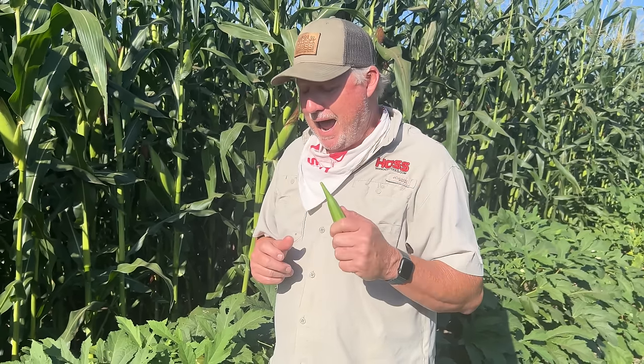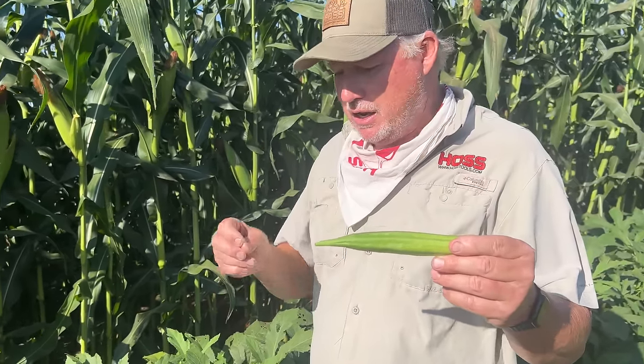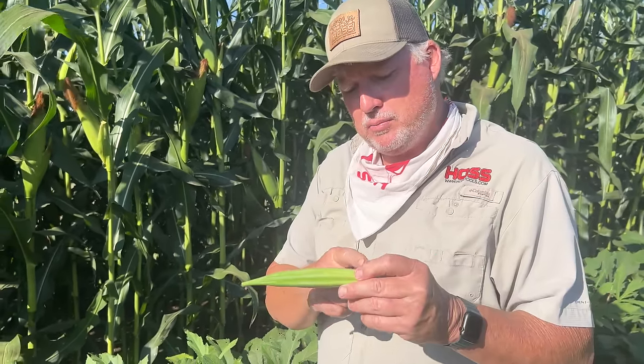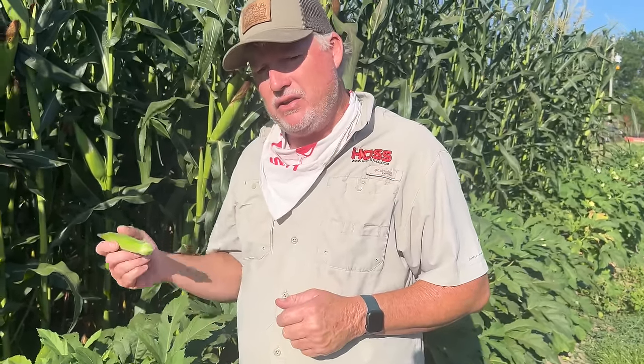A newer variety that's just been out the last few years is called Jambalaya. Jambalaya is a hybrid and as far as I know it's the only hybrid okra on the market. It was developed to be more productive and to be cut at a shorter stage. Jambalaya seems to be more root knot nematode resistant than some of the old heirloom varieties such as Cowhorn, and it's way more productive. However, you have to cut it on a regular basis — you can't let it go an extra day or it gets too tough. It's probably one of my favorite varieties and it will produce at least two weeks earlier than any of the other varieties.